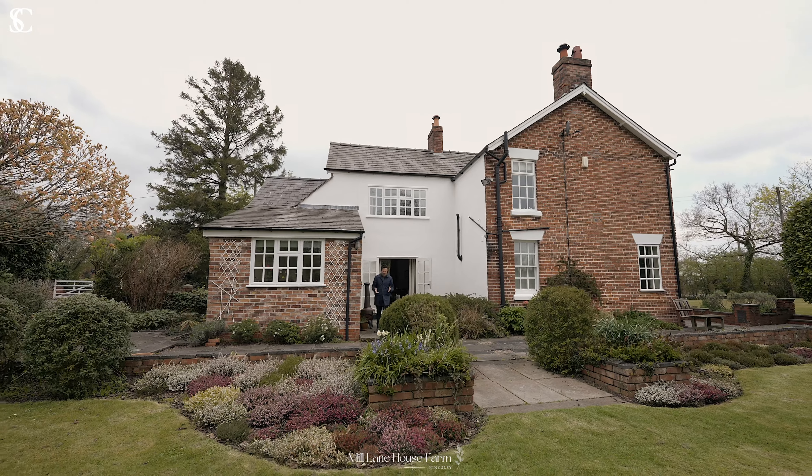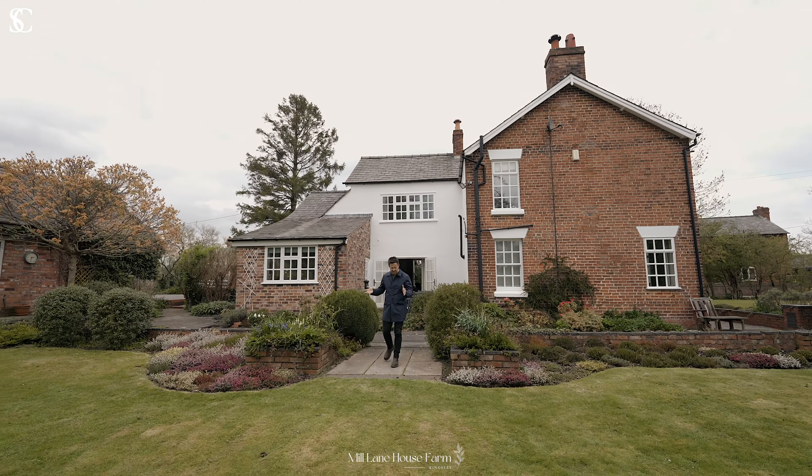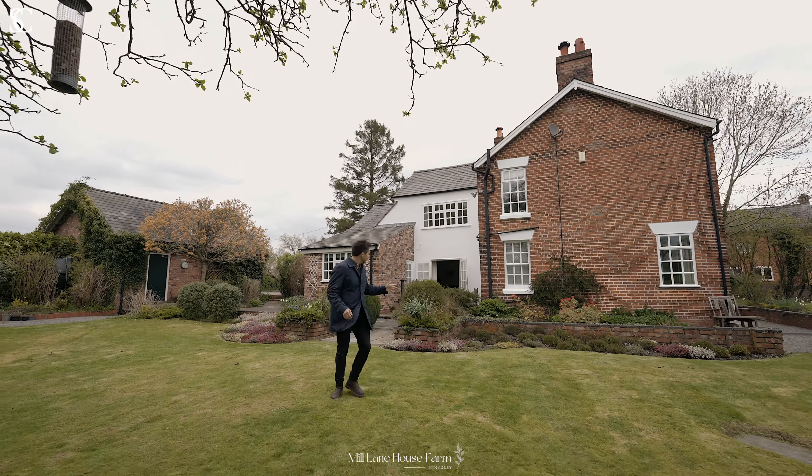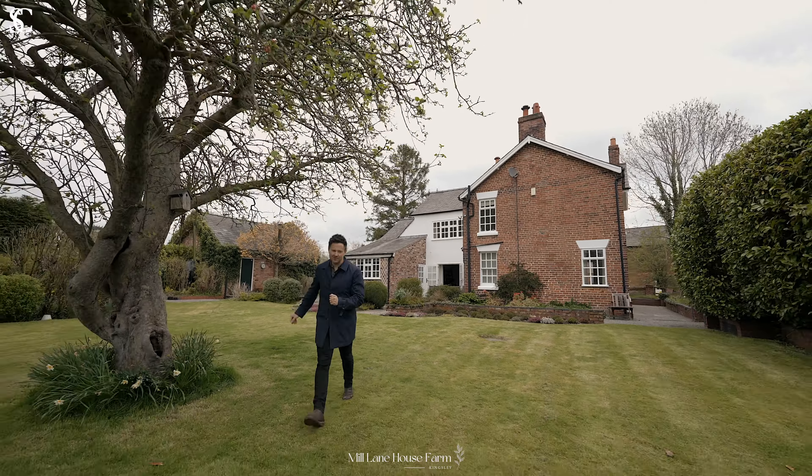I love the plot at Mill Lane House Farm. These large mature gardens are fantastic — the perfect place to relax, entertain, and for your children to build a treehouse.